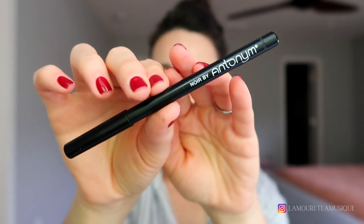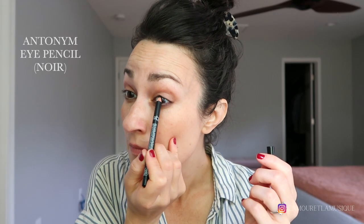This is the Antonym Eye Pencil in Noir — I am tight lining with this. Sometimes I will also just smudge this into the lash line and press powder over top. Really easy, really effortless — I no longer use anything else.